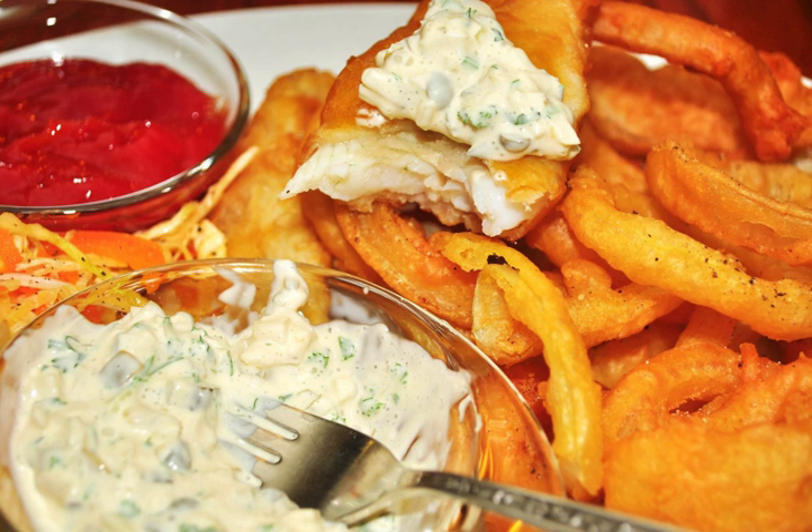It is most commonly used with clam strips, fried oysters, fish and chips, fish sandwiches, and fish fingers, among many other dishes.